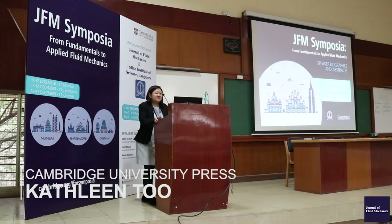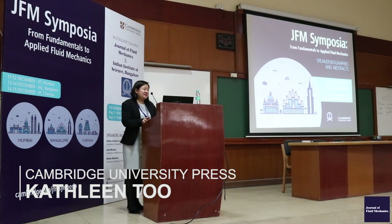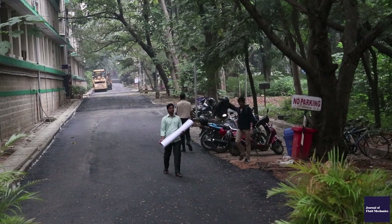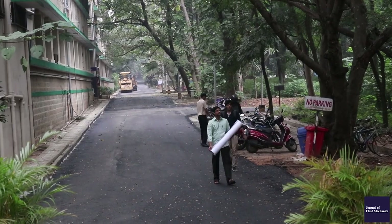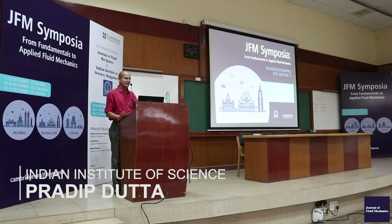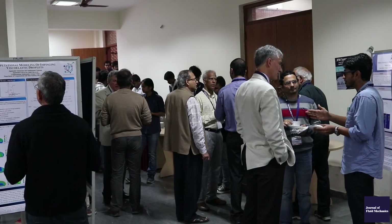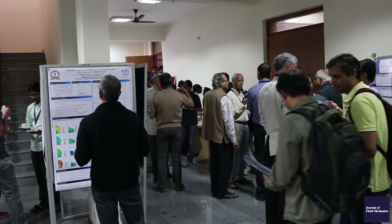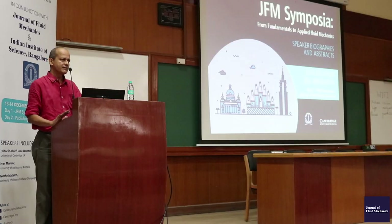Welcome to this very first series of JFM Symposia taking place in India this year. Hosting in Bangalore is the right place as far as fluid mechanics research is concerned. We do have a large community working in the field of fluid mechanics, so this gives the right platform to bring everybody together and share their experiences and carry forward their activities in the future.